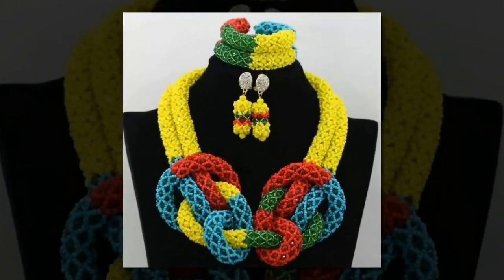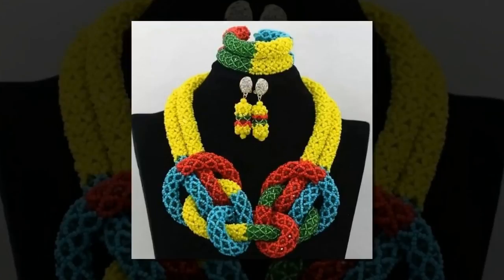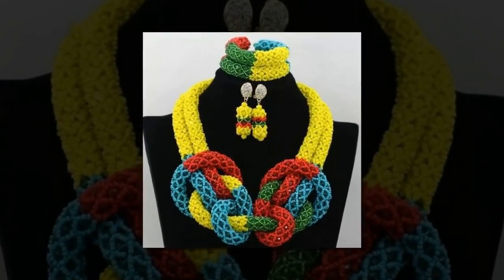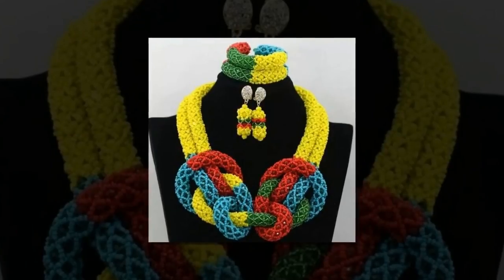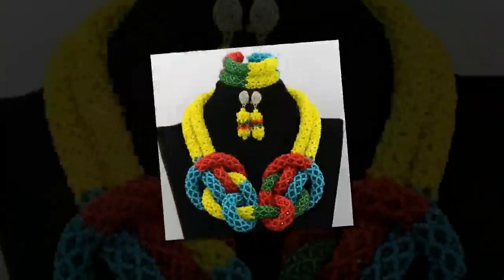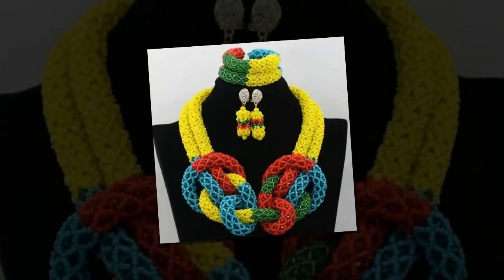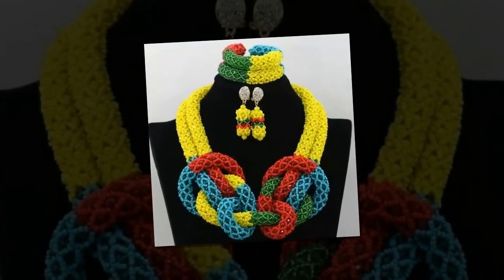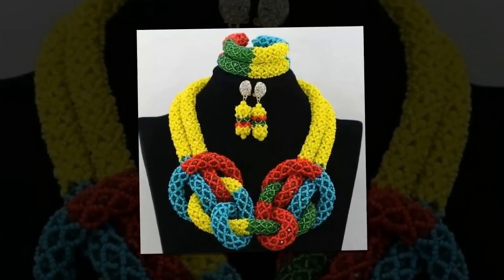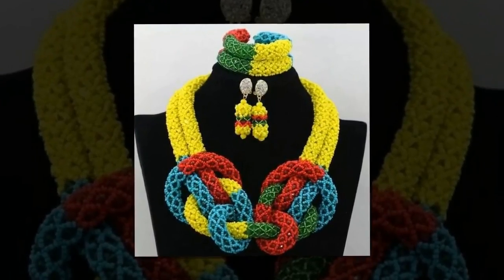Most of the designs here are most suitable for formal occasions and celebrations. Nevertheless, you can wear them anytime you want, as long as they fit your personal style. Below, you can find the latest bead designs for matching sets of accessories. Additionally, you can also consider the current bead styles for bracelets if you are interested only in them.